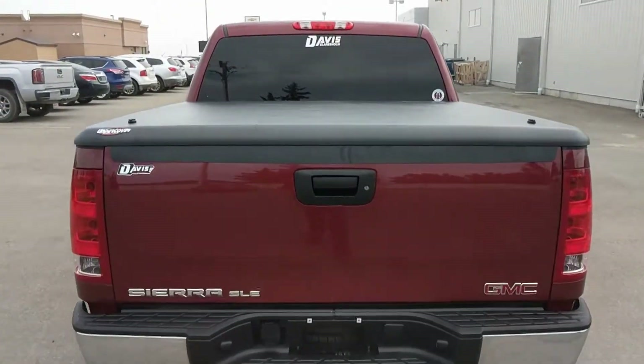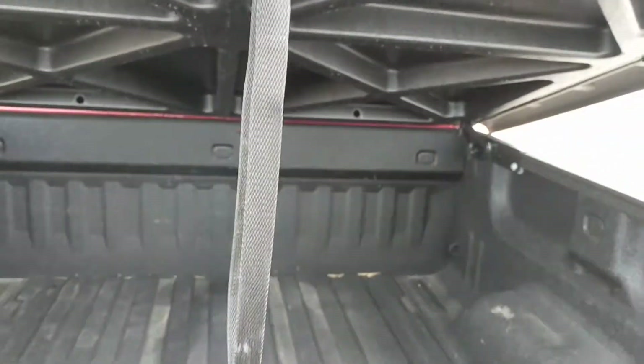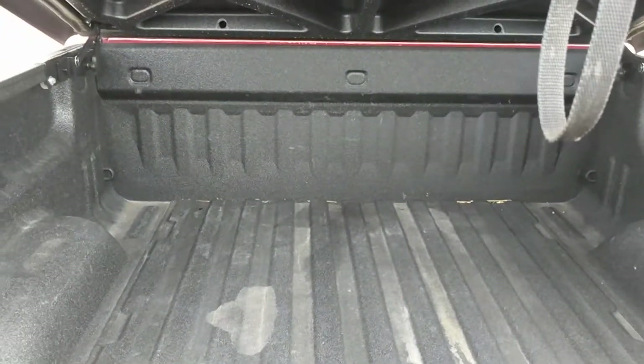This truck comes with a lockable hard tonneau cover — it raises up like that. And a sprayed-in box liner.